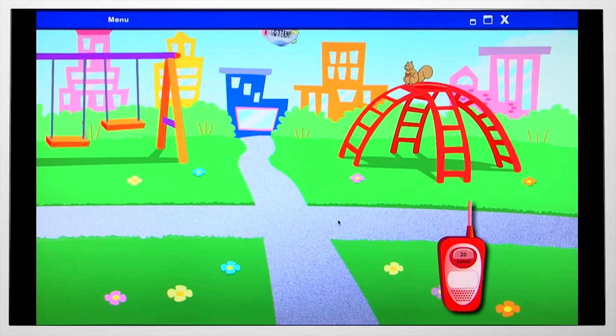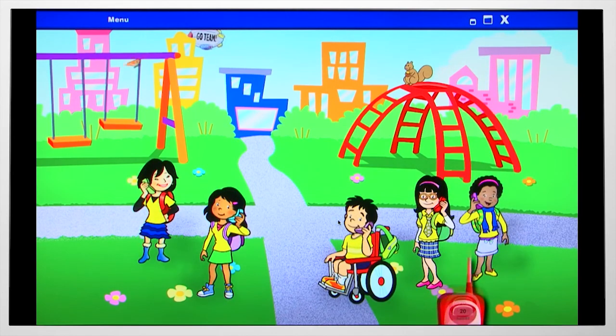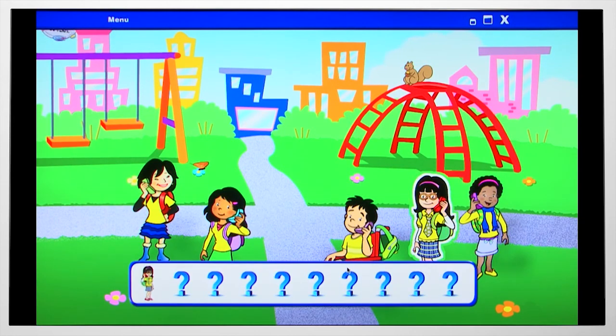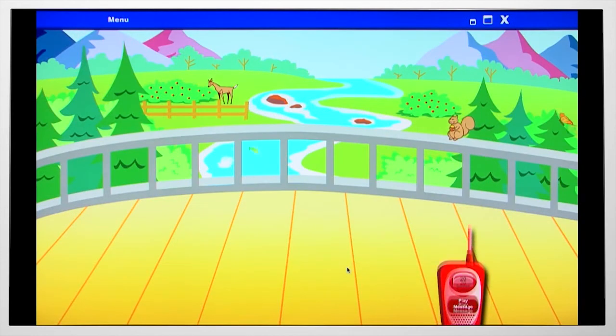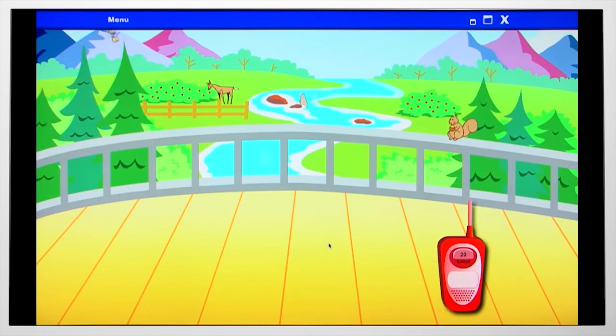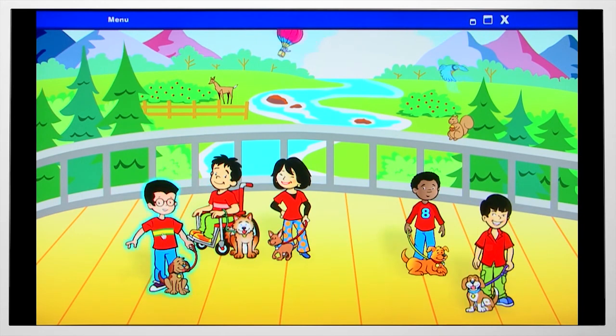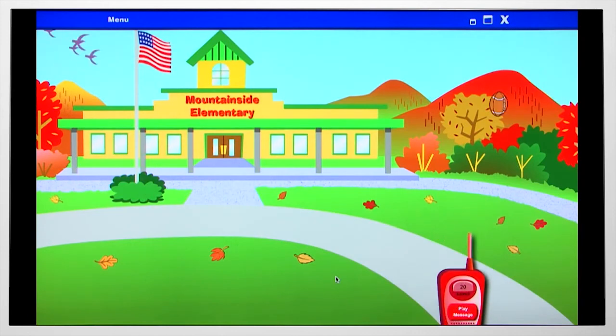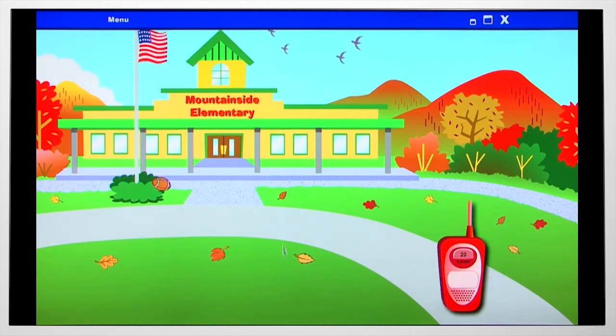Click on the telecom to hear what the agent looks like, then click on the correct agent. Find the girl who is wearing glasses. Find the boy who is wearing glasses.